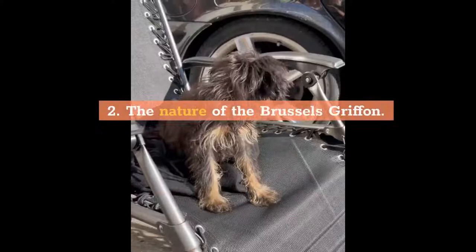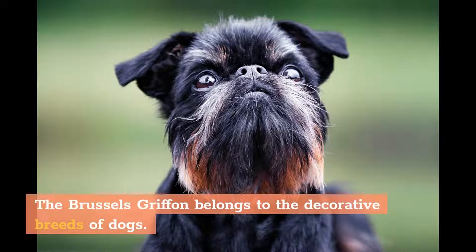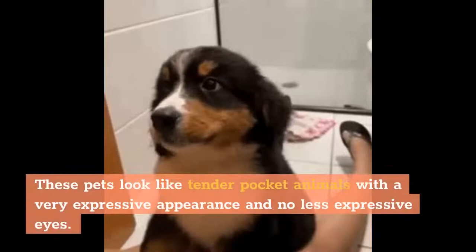Fact 2: The Nature of the Brussels Griffin. The Brussels Griffin belongs to the decorative breeds of dogs. As already mentioned, the breed was originally bred for hunting rodents. These pets look like tender pocket animals with a very expressive appearance and no less expressive eyes.